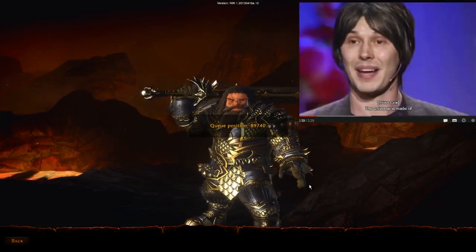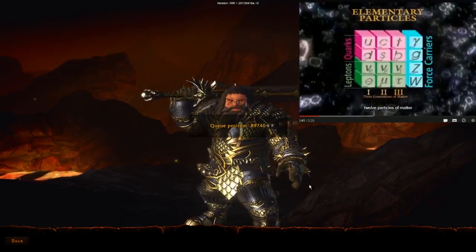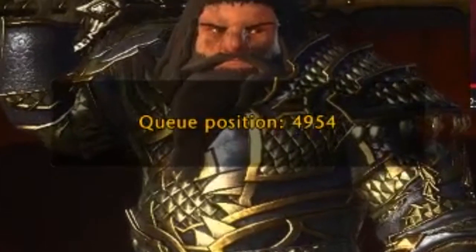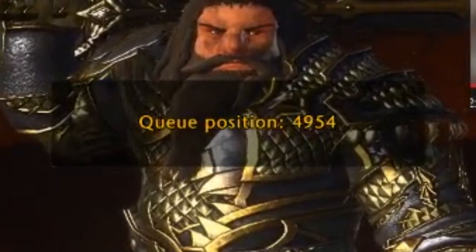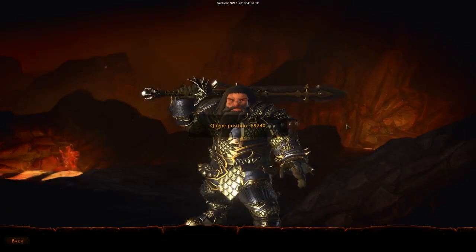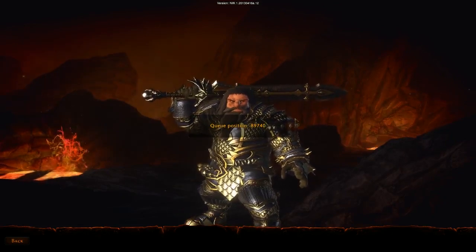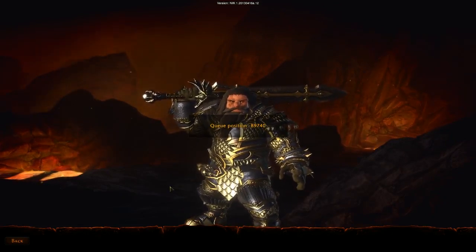The universe is made of twelve particles of matter, all the forces of nature... I don't think we're gonna be able to do a first impression for this. It's gonna take forever. It's quite nice. Character creation was fun. The music's good.